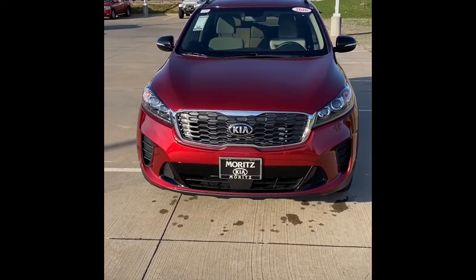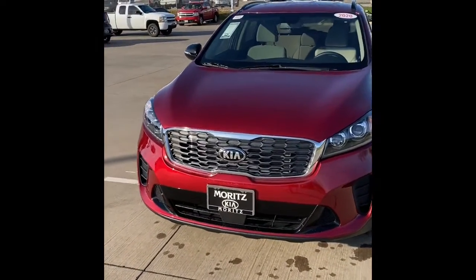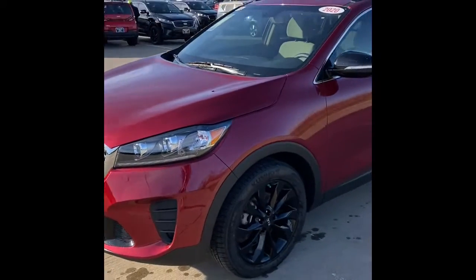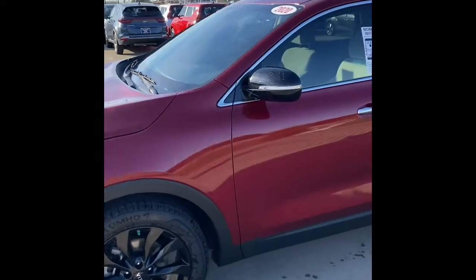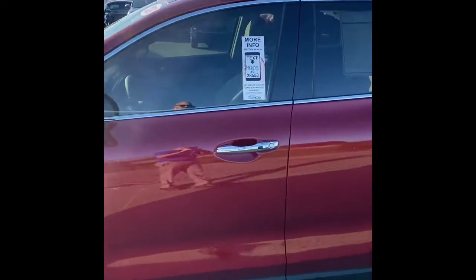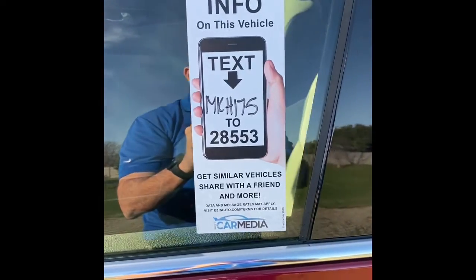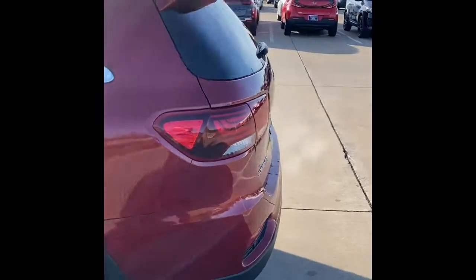Good afternoon, I'm Steve at Moritz Kia Hurst, and today I'm going to show you a 2020 Kia Sorento S. As you can see, it's well equipped — has the black styled wheels. Please check in here for the exact info on this vehicle. It is a third row.